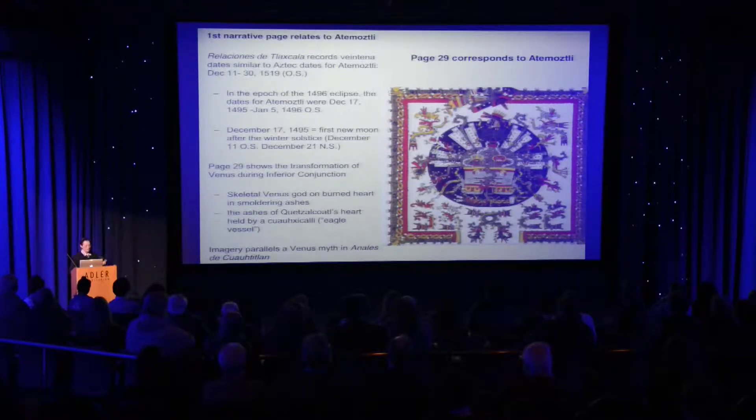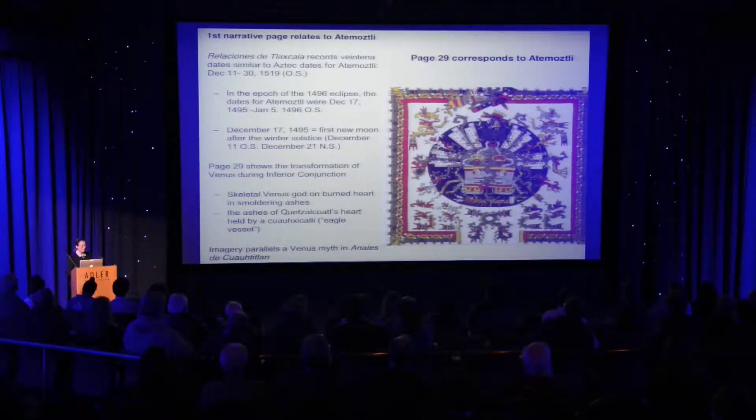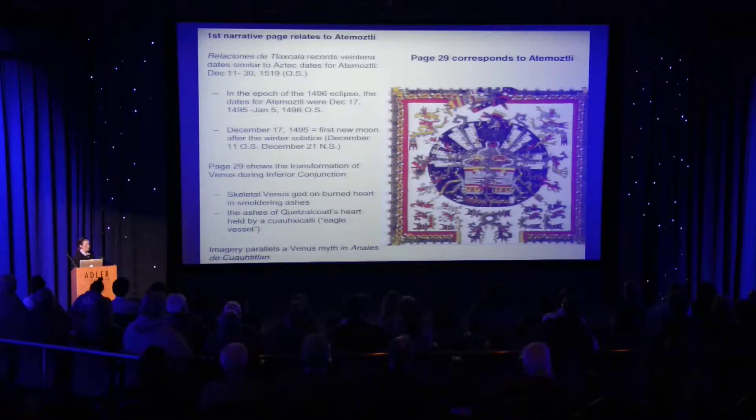The first page of the narrative, page 29, which we've already seen, is similar to the Vettia festival calendar, as it begins in Atemotsli. We also know that there were other simultaneous calendars going on in other contexts, particularly in the Relaciones de Tlaxcala, which had dates similar to those in the Aztec calendar. I used Aztec calendars because they were better documented, so usually when I give dates here, they are dates for the Aztec calendar.